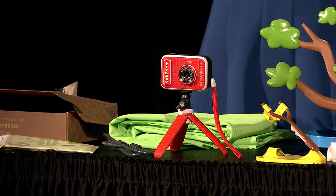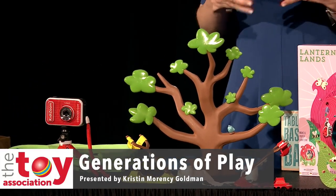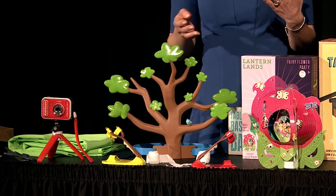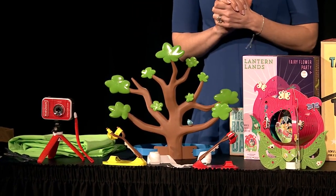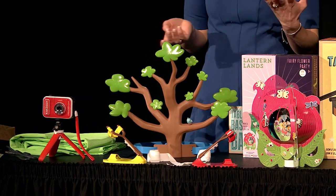Moving into the next trend, which is Generations of Play. This trend is really about intergenerational play and the benefits of play for all ages — whether you're six or you're sixty, play has so many benefits. We've seen a lot of studies backing this up, and our Genius of Play initiative talks a lot about this. These types of toys encompass everything from board games to active games to retro and nostalgic products.